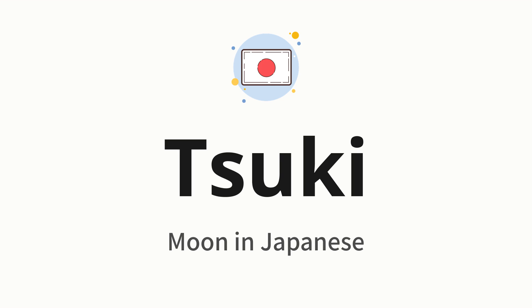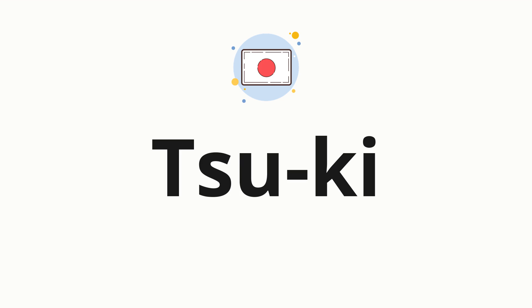Let's say it all together. One more time. Now let's split the word into syllables and then pronounce each syllable one by one: Sue. Key.